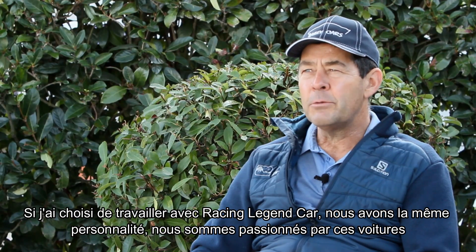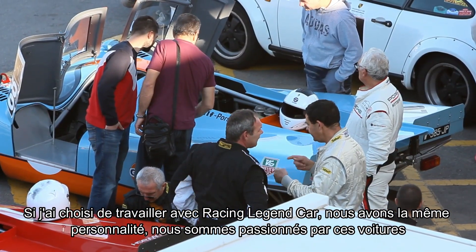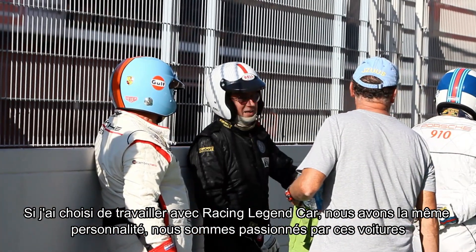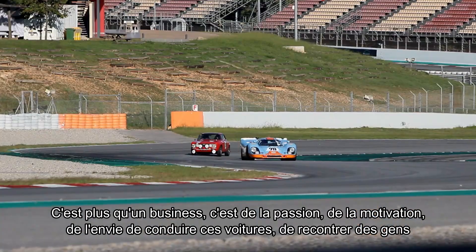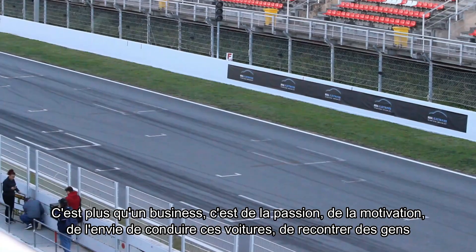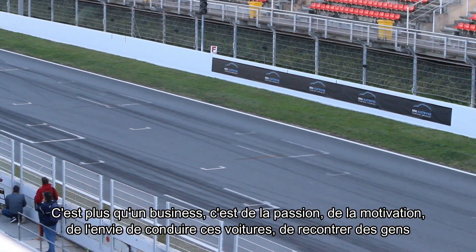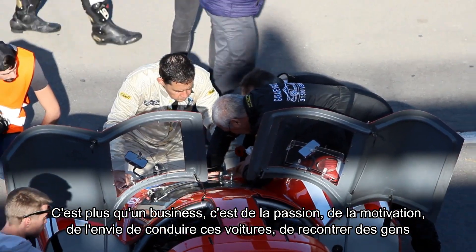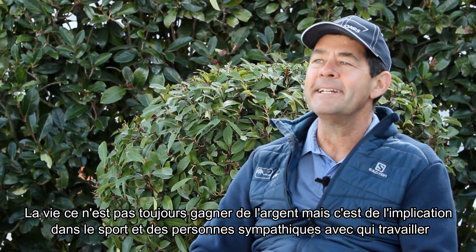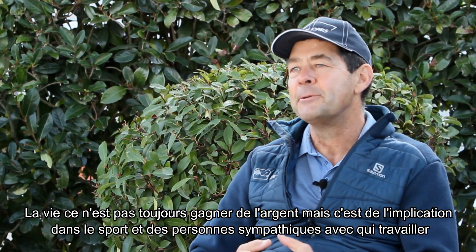The reason I started with Racing Legend Cars is that we have a similar personality — we're both enthusiastic about the type of cars we manufacture. It's more than a business, it's passion. Being able to race the cars, interact with other people like-minded — life is sometimes not all about money. It's about passion and involvement in the sport and good people to work with.